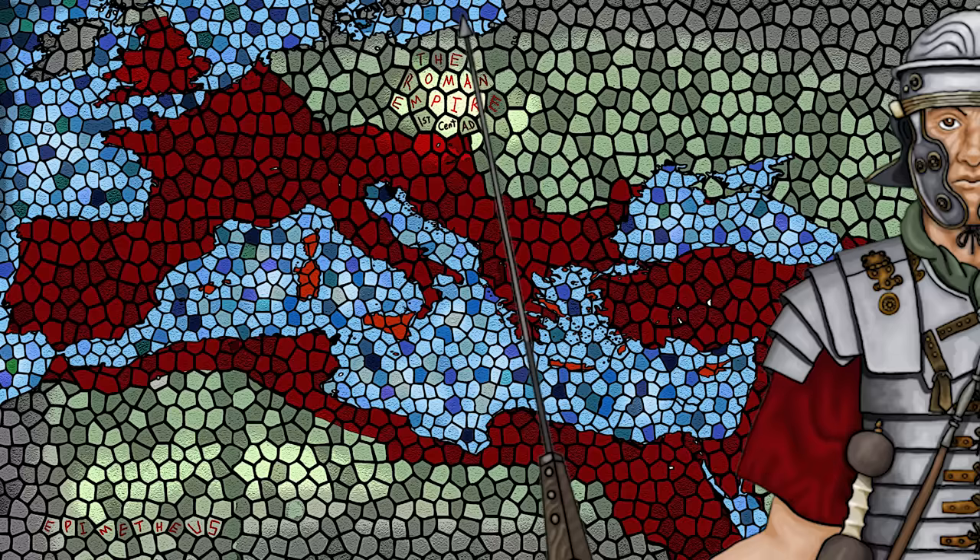Their accomplishments were achieved through rigorous training, discipline, as well as having the latest and greatest infantry equipment of the era.